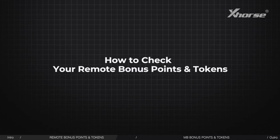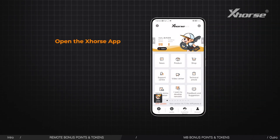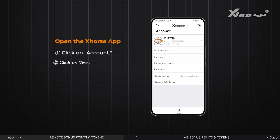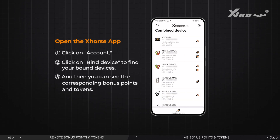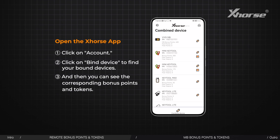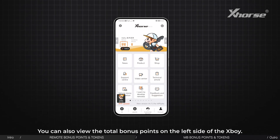How to check your remote bonus points and tokens: Open the X-Course app, click on Account, then click on Bind Device to find your bound devices, and you can see the corresponding bonus points and tokens. You can also view the total bonus points on the left side of the X-Boy.